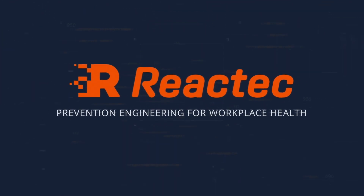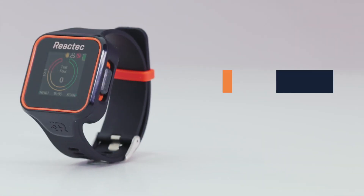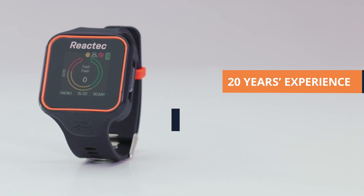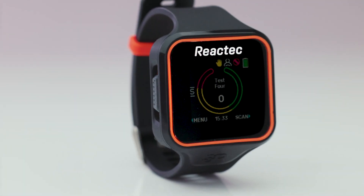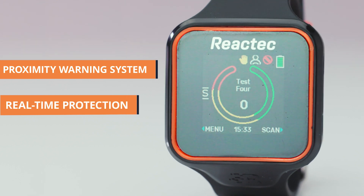Reactek are proud to bring you R-Link, a new generation of workplace wearable designed to protect your teams from multiple health risks. With over 20 years of experience in preventing workplace health risks, Reactek has developed R-Link, a powerful multifunction smartwatch which can be used as a proximity warning system.